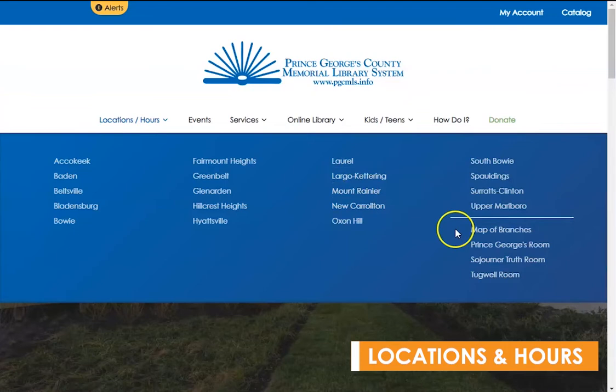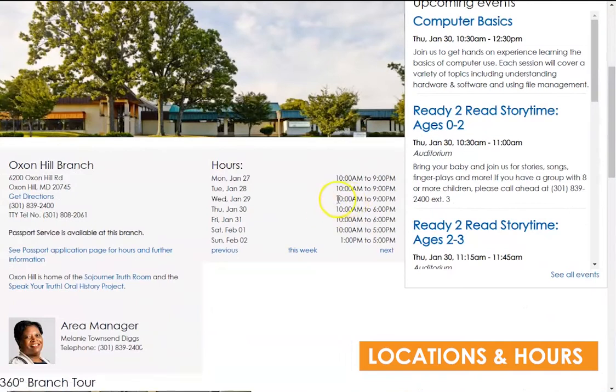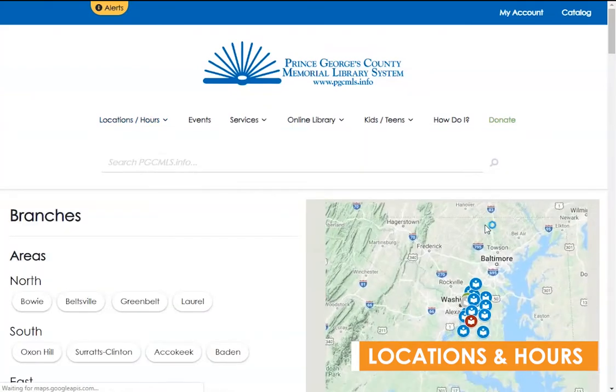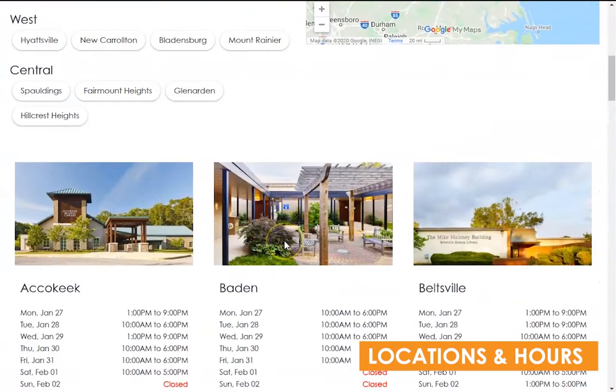Selecting any of our 19 branches will help you find important information like specific branch hours, upcoming events at a branch, directions, special services that may be offered there, and more. Selecting Locations and Hours in the menu also shows you, on the bottom right, a map of branches page, which is convenient for getting directions and seeing a snapshot of our hours across the county.